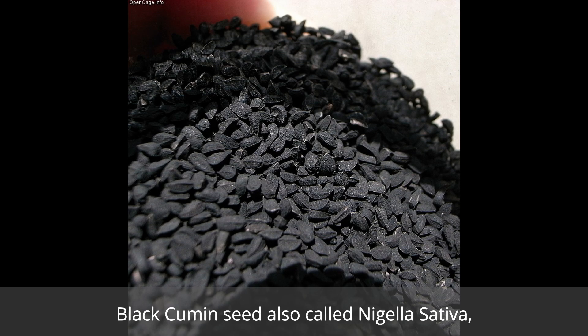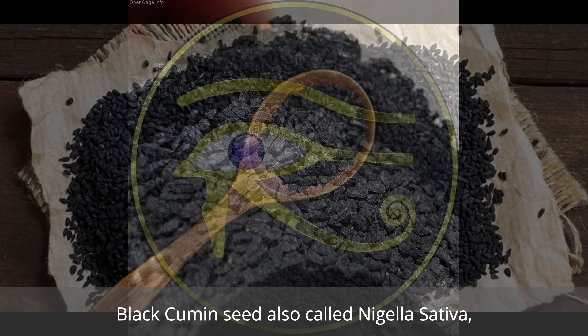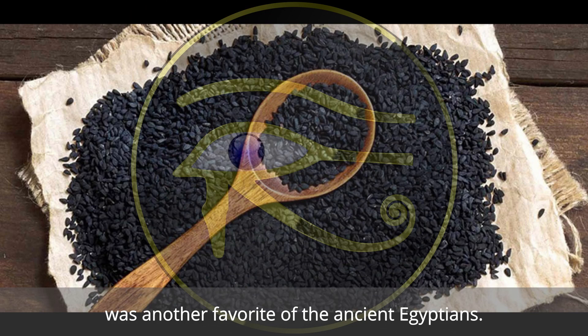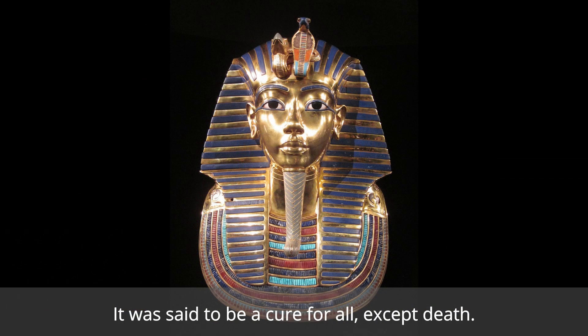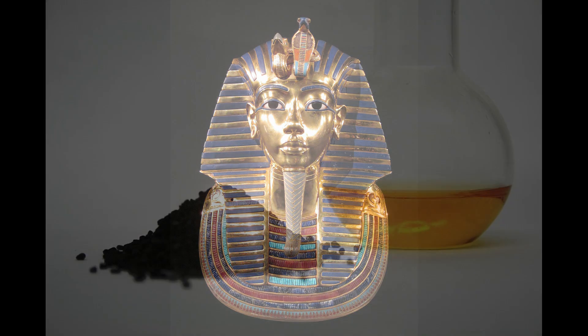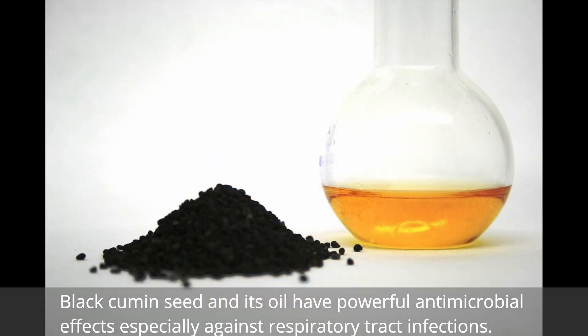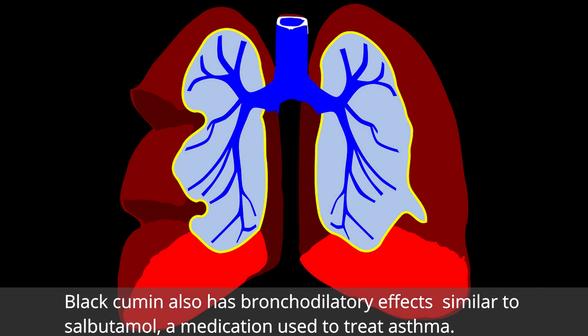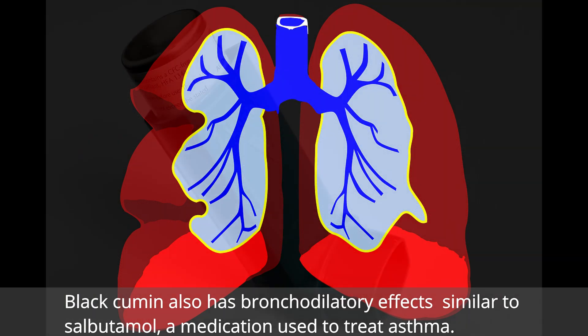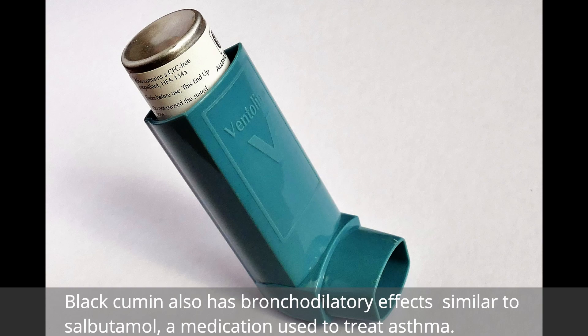Number one: black cumin seed. Black cumin seed, also called Nigella sativa, was another favorite of the ancient Egyptians — it was said to be a cure for all except death. Black cumin seed and its oil have powerful antimicrobial effects, especially against respiratory tract infections. Black cumin also has bronchodilatory effects similar to those of salbutamol, a medication used to treat asthma.